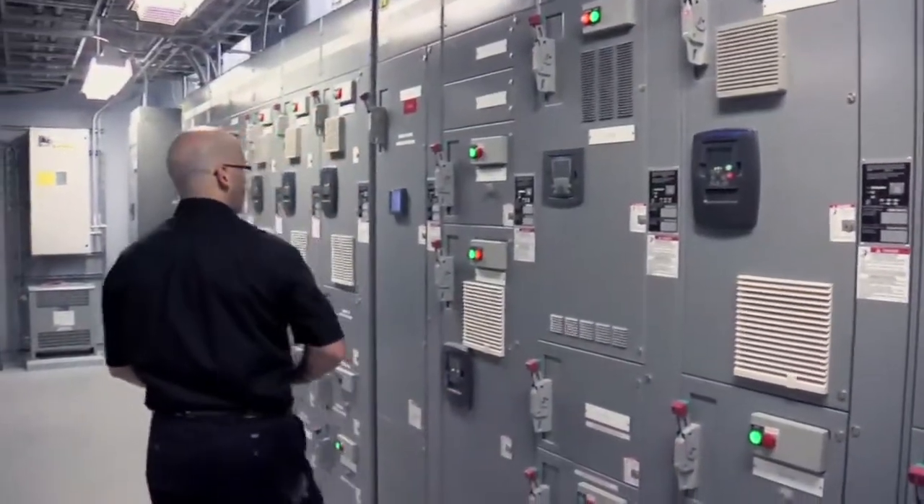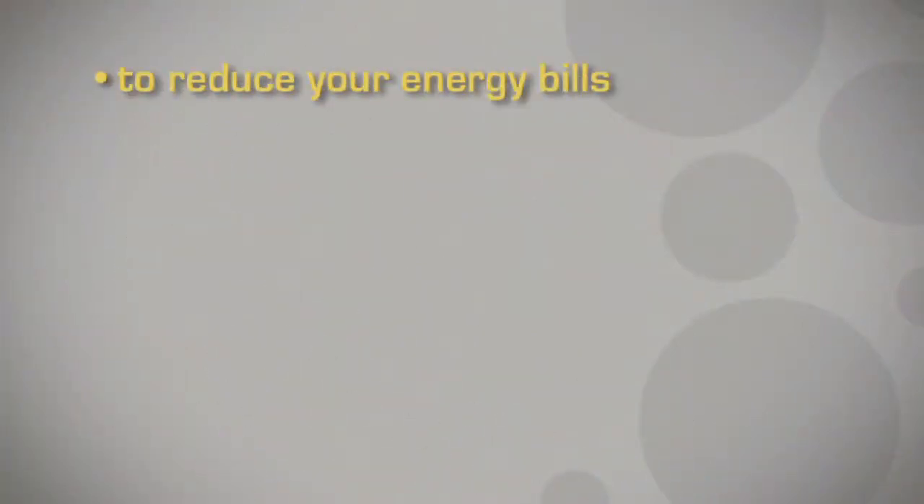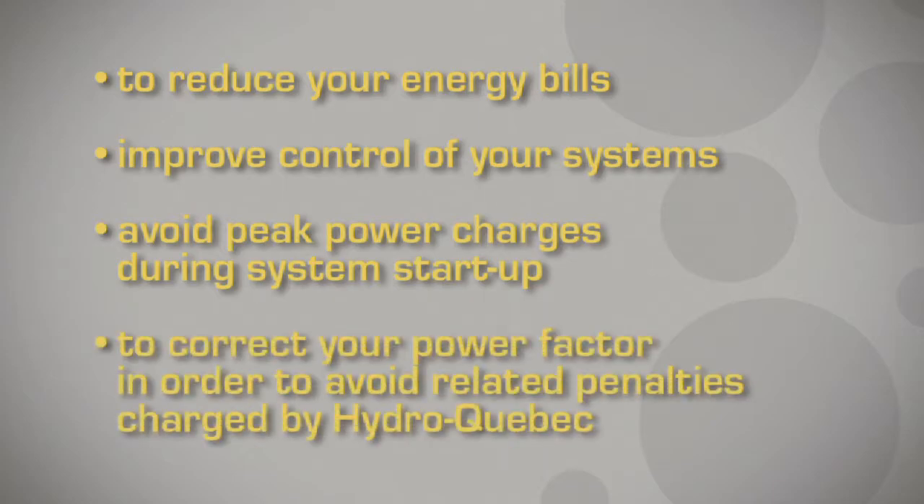Another advantage of these installations is that they are eligible for grants from Hydro-Quebec. In 2008, Ecosystem was awarded Best Partner in Energy Efficiency for the quantity and quality of its grant applications. Proper installation of variable speed drives will allow you to reduce your energy bills, improve control of your systems, avoid peak power charges during system start-up, and to correct your power factor in order to avoid related penalties charged by Hydro-Quebec.